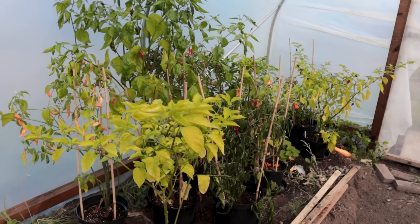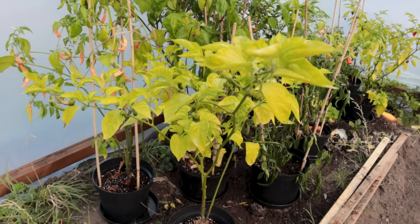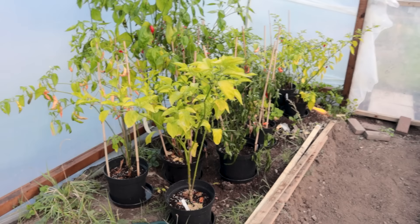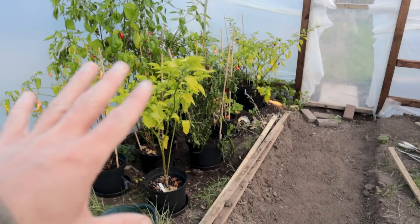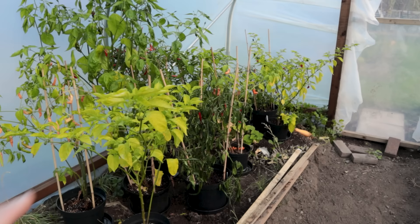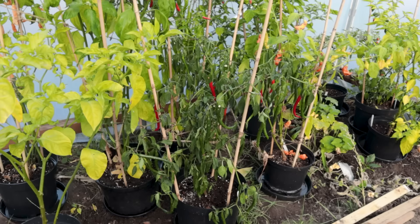Some of these are looking a little bit wilty and there's just not many peppers on most of these plants. This is actually one of the seven pot bubblegums - I did one of these in a 7.5 litre pot and one in a 10 litre, and this one in the 10 litre you can see it's only just starting to set fruit. Now provided that these plants don't hit zero, provided the soil especially doesn't hit zero, they can still carry on but they do need sun and warmth to speed up the ripening, so I will try and keep these going for as long as I possibly can.